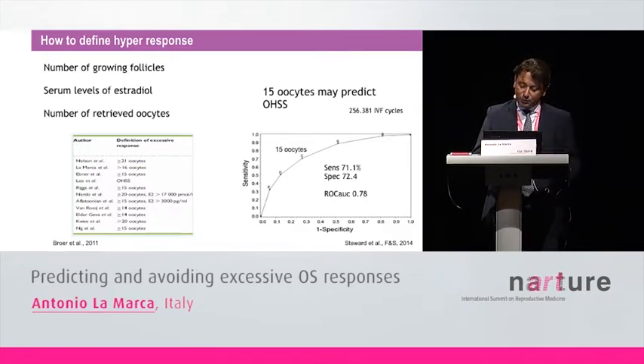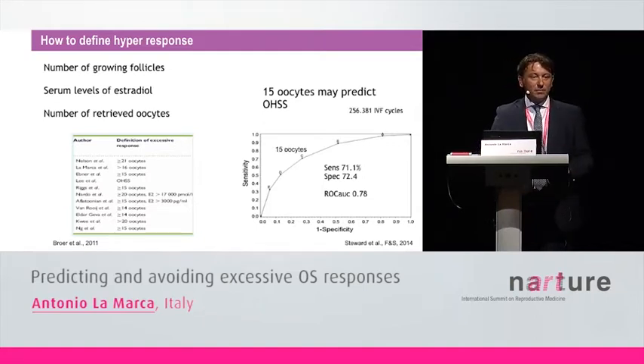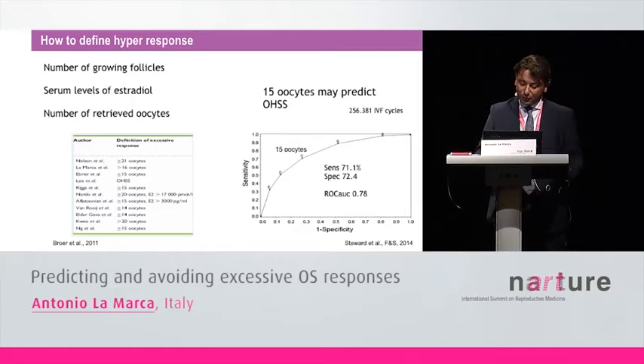More interestingly, a group of U.S. colleagues recently published a retrospective analysis of more than 250,000 IVF cycles. They were able to calculate that probably 15 is the best number to identify those patients who will have ovarian hyper-stimulation syndrome, with acceptable sensitivity and specificity. So probably 15 may be the best number to identify and define hyper-responder patients.